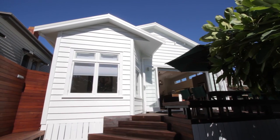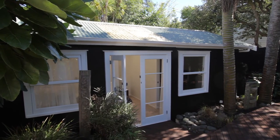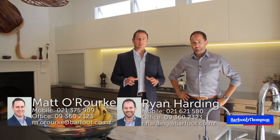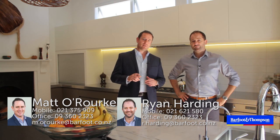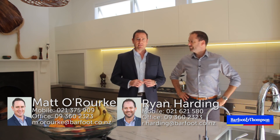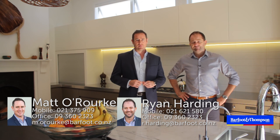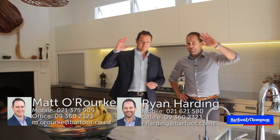We are really looking forward to showing people through this home. We think if you're looking for a renovated character home with the advantage of a sleep-out or work-from-home option, you cannot beat this. It really is truly unique. We look forward to meeting you at the open homes — 11.30 to 12pm on Saturday and Sunday, with the auction here on site on April the 3rd. Look forward to meeting you. You're welcome to bring your coffees. See you here.